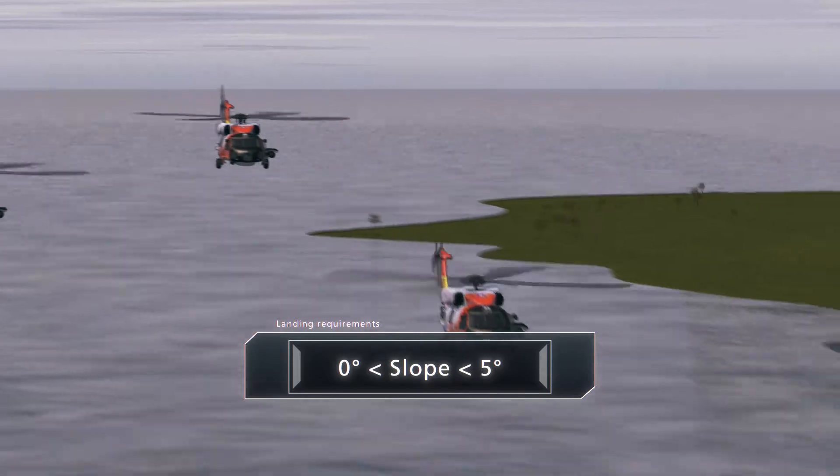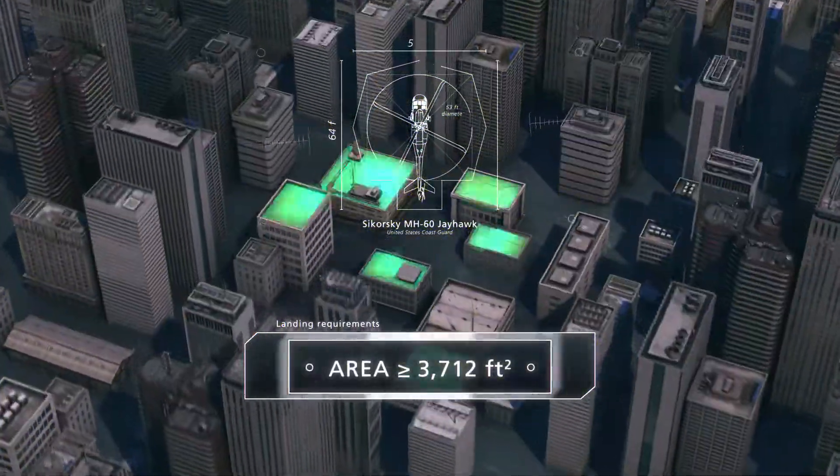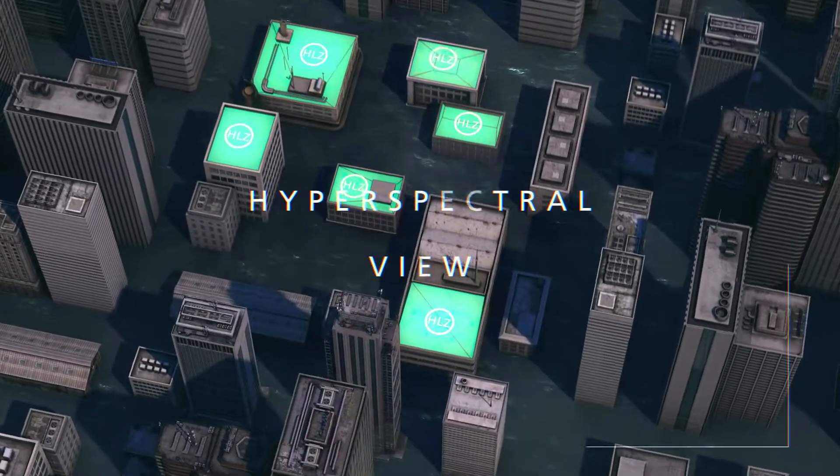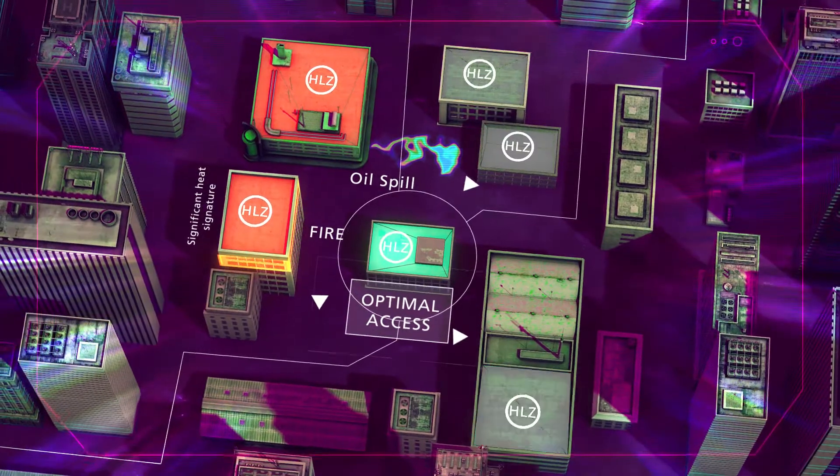A quick examination of terrain elevation and ground slopes allows planners to designate helicopter landing zones for aerial evacuation, and multi-spectral analysis identifies additional threats unseen by the naked eye.